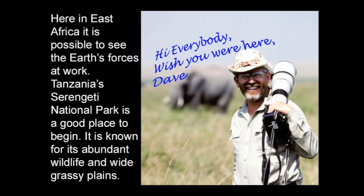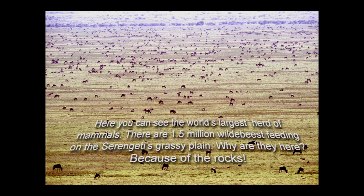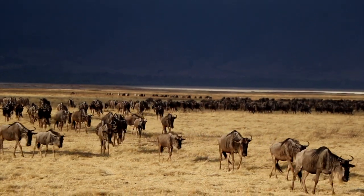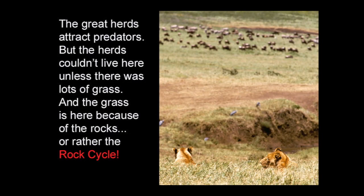Here in East Africa, it is possible to see the Earth's forces at work. Tanzania's Serengeti National Park is a good place to begin. It is known for its abundant wildlife and wide grassy plains. Here you can see the world's largest herd of mammals. There are 1.5 million wildebeest feeding on the Serengeti's grassy plains. Why are they here? Because of the rocks — or rather, the rock cycle.